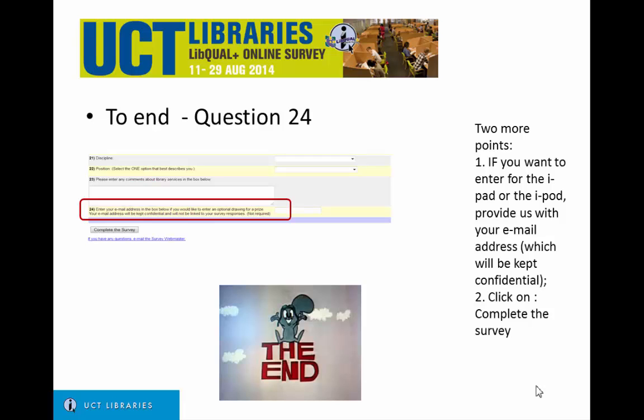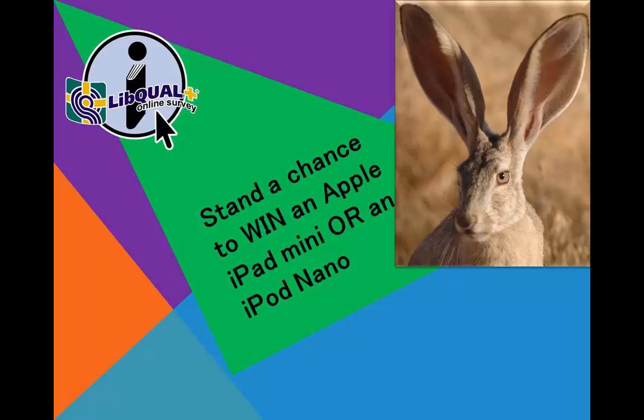To end off, click on Complete the survey. Thank you for your participation.